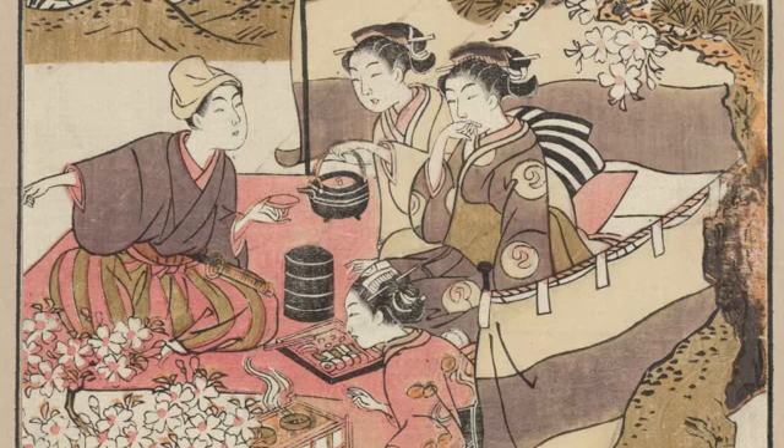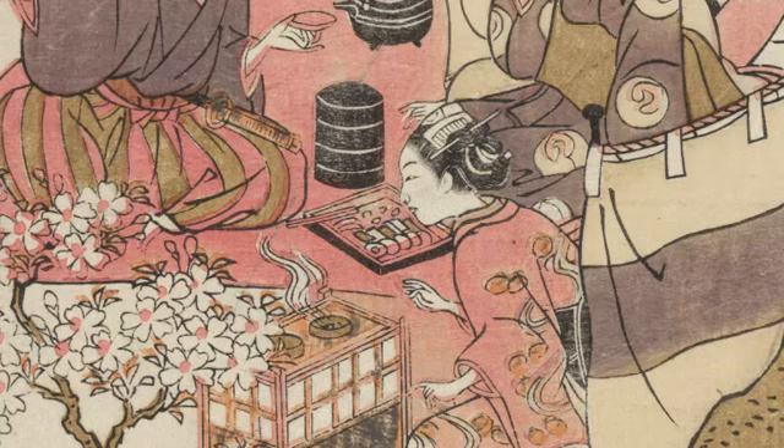The blossoms in the poem refer both to the trees and the beautiful women in the image. There are three women and an equally resplendent man arranged on a ground covering, and as is traditional, they are enjoying picnic treats and sake. We really like this image because in its essentials, it's not so different from what still happens in Japan today.